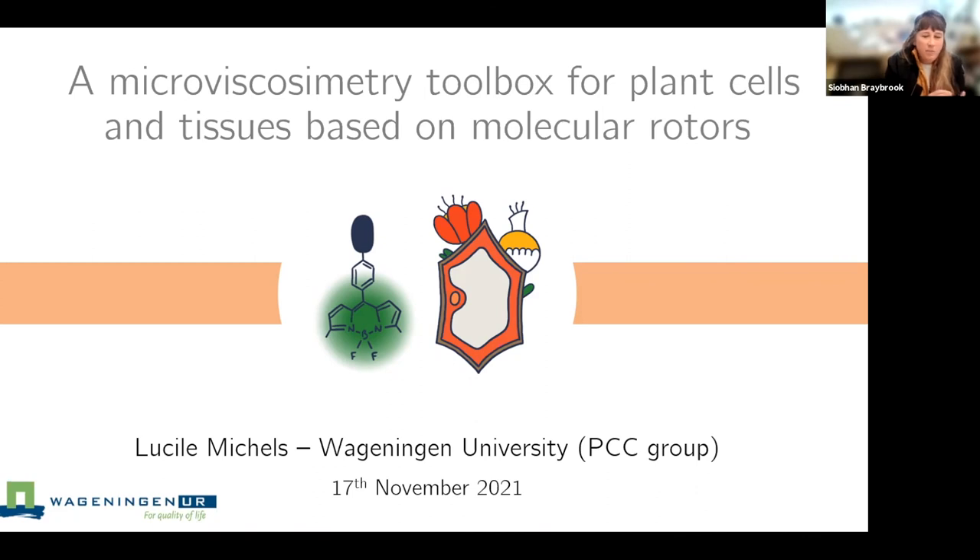I'll put a link in the chat for the PNAS paper that came out last year that lays a lot of the foundations, in case people want some more background afterwards. It's really innovative tech and we're so excited to hear from her.